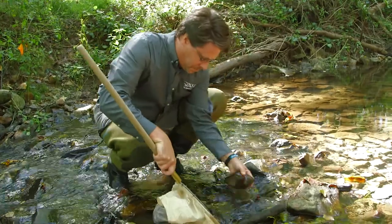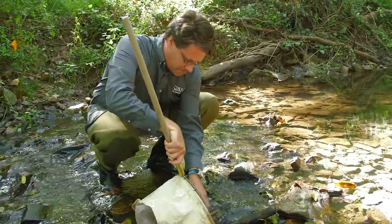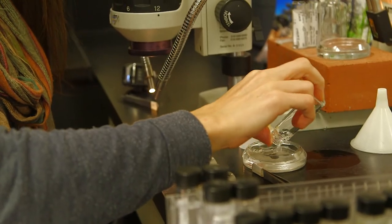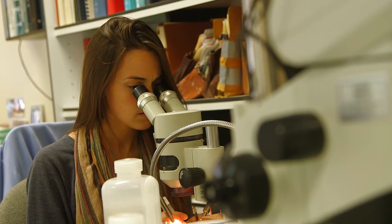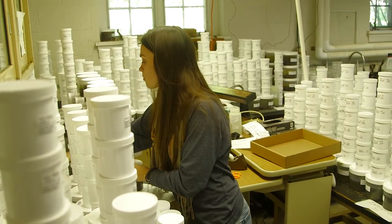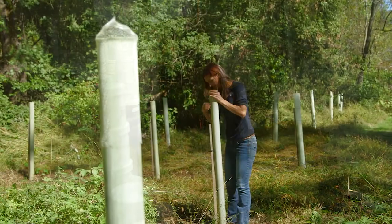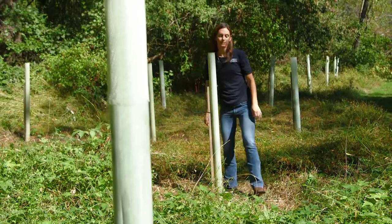My name is Kelly McIntyre, and I'm an aquatic entomology technician at Stroud Water Research Center. In the spring, we'll go out into the field and collect samples of bugs from the stream, and then we'll bring them back to process. Throughout the rest of the year, we'll be in the lab taking the bugs out of those samples and identifying them, which will give you an idea of how polluted a stream is or not. From there, you can go and do restoration projects in the stream to help repair the quality of water there over time.